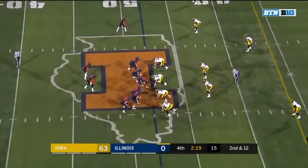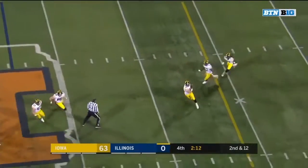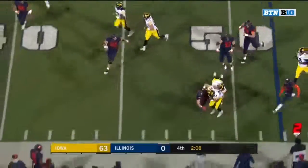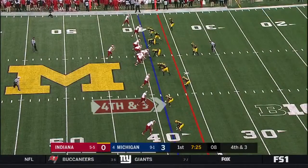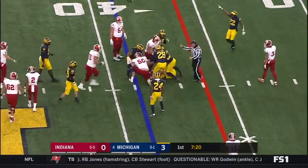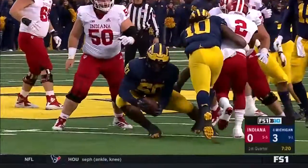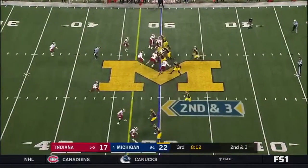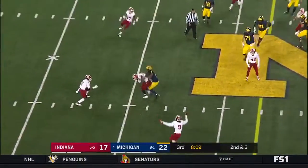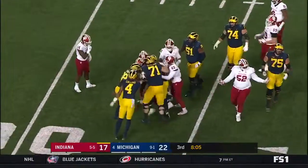He thinks that he's the dean of Big Ten coaches but has done it the right way, has built a program the right way. Big hit by Golston — Christian Welch with the pick. Ramsey — intercepted. Michael Dwongford plucked it out of the air, breaking on the ball. Patterson hit as he throws and intercepted — Indiana gets it back. Marcelino Ball with the pick.